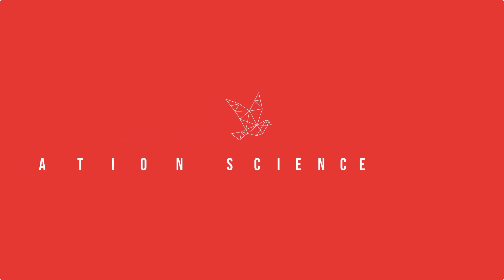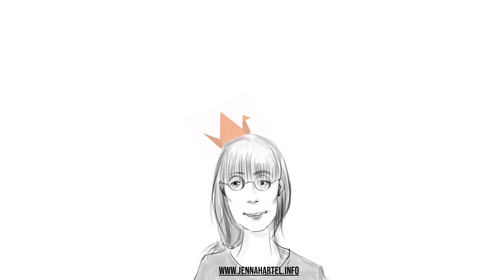Thank you for watching this episode of What Makes This Paper Great. Please keep checking back to my channel for new episodes and other video resources on library and information science.